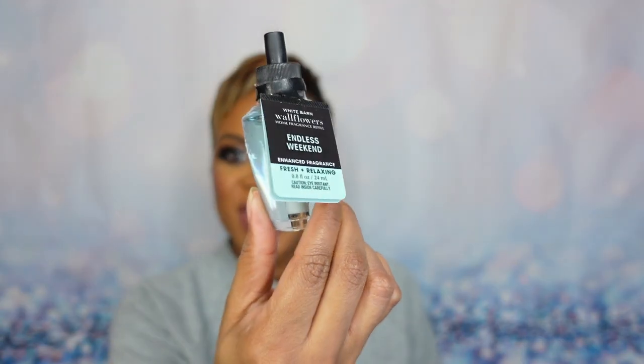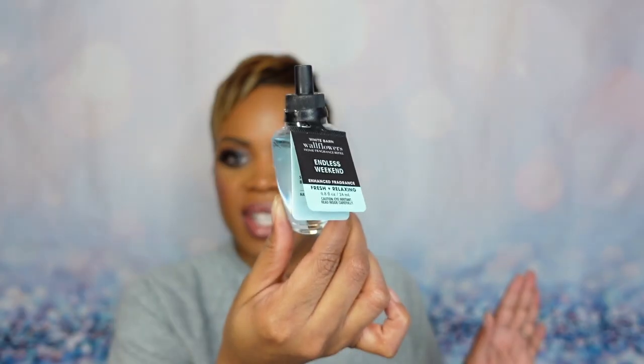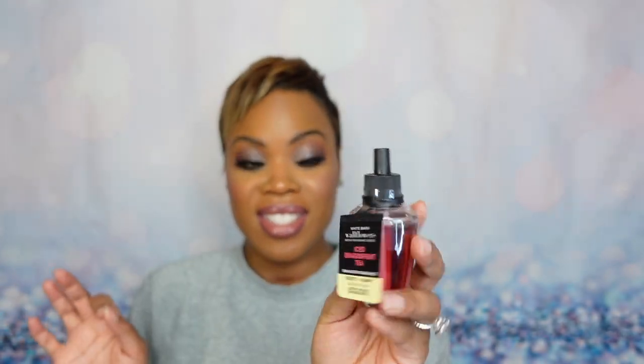Next is a fruity summer classic. Notes are fresh summer mandarin, sun-kissed magnolia, and blue coconut water. I love the candle version but I'm not ready for it yet, so I got the wallflower for when June or July gets here. Then Turquoise Waters — I recently hauled the candle, so I picked up the wallflower. It has a kind of masculine marine feel but not too masculine. Notes are coastal waves, sparkling bergamot, and sun-drenched musk — just beautiful.